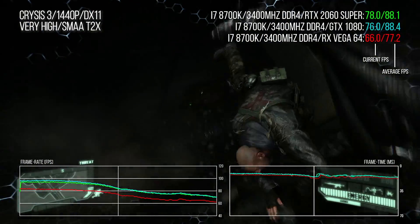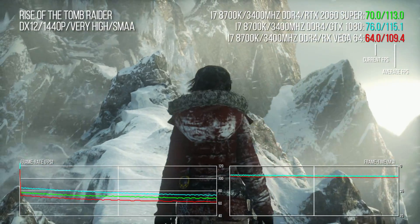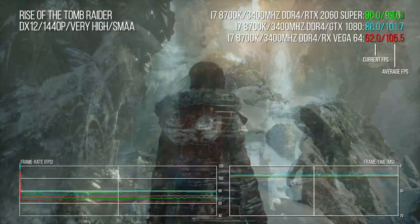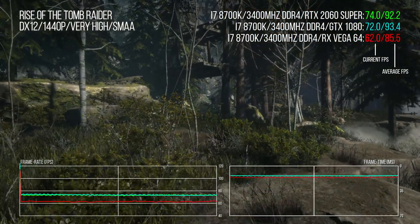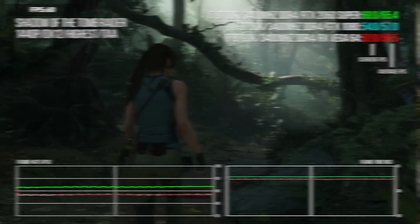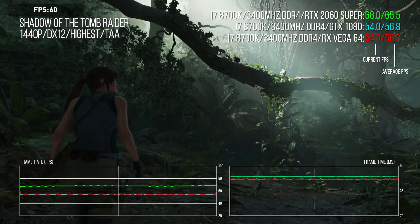In Rise of the Tomb Raider, once an average is taken across all three sections of the benchmark, the GTX 1080 also inches ahead — though the situation reverses radically in the latest Shadow of the Tomb Raider. All things being equal, Nvidia makes bold claims for the RTX 2060 Super, and they pretty much all hold up.